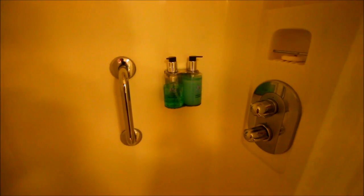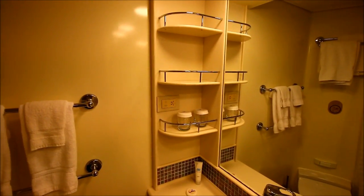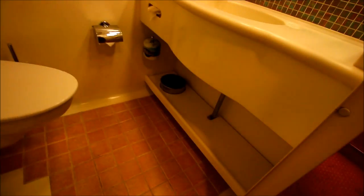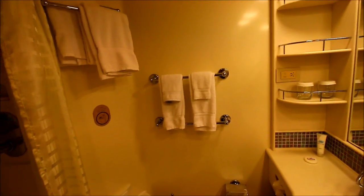There is shower gel and shampoo/conditioner provided, so you don't necessarily have to bring your own. You also have plenty of storage in the bathroom, a little trash can under the sink, and it's all mirrored.